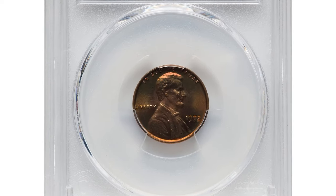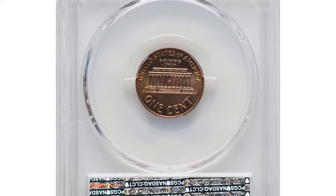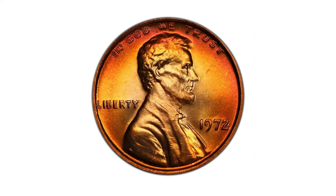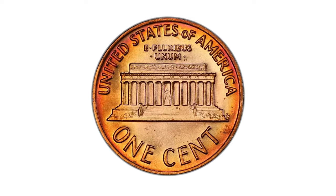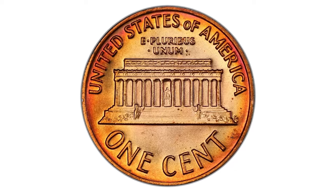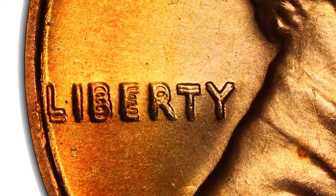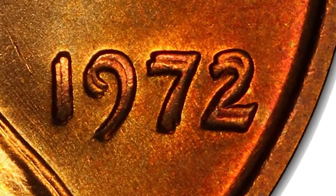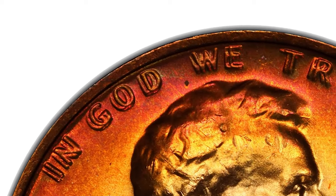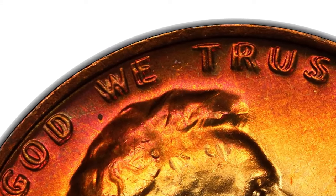This 1972 Lincoln cent recently sold for a significant amount on July 30th, 2024. The secret to its high value lies in the error lettering of this penny — this is a mint error coin known as a double die obverse. The 1972 Lincoln cent with double die obverse is one of the most notable and sought-after error coins among collectors. The doubling on the obverse is clearly visible to the naked eye, with the most significant doubling seen on inscriptions: Liberty, In God We Trust, and the date 1972.